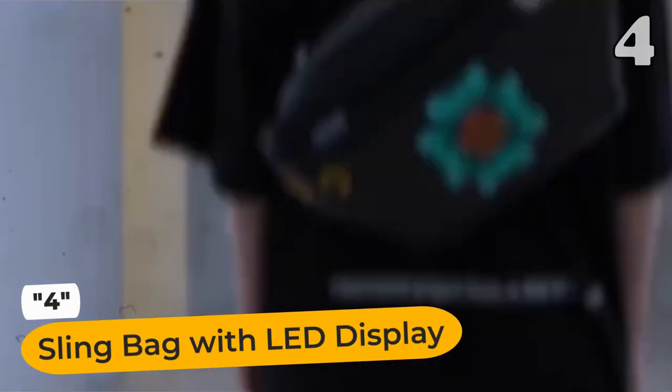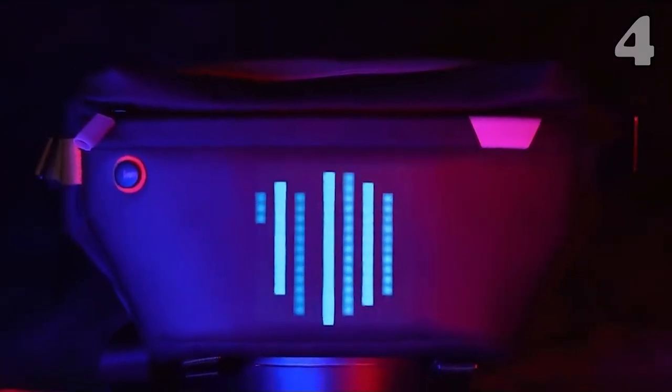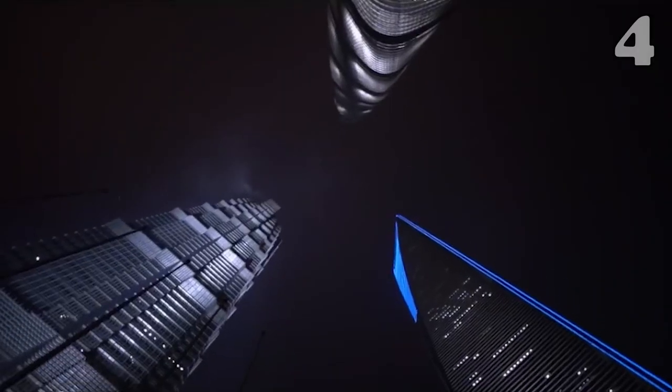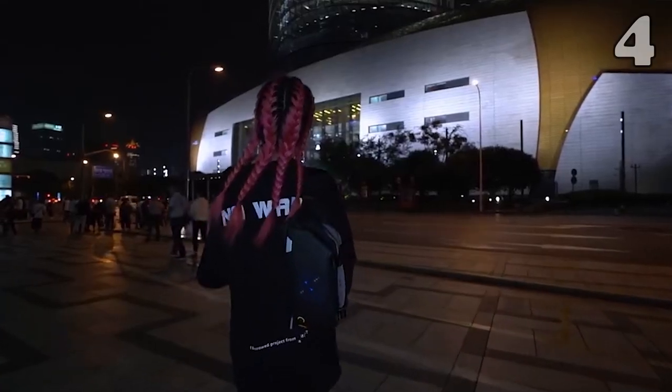Looking for a stylish tech accessory that turns heads? Check out the sling bag with LED display. Made from durable and waterproof material, this bag keeps your belongings safe and dry. But here's the coolest part — it features a customizable LED display.